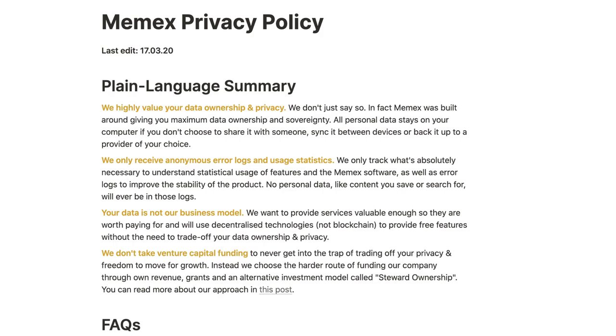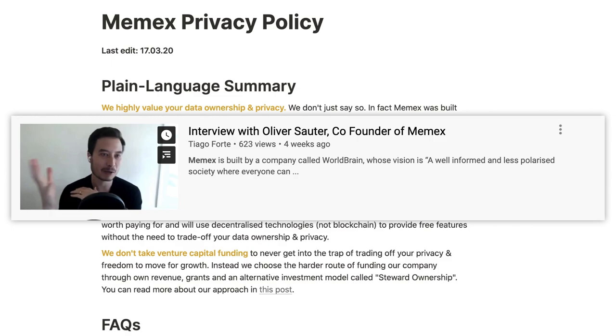I was actually a little bit worried about what they'd be doing with the data, especially with full text history search. Apparently all data is stored offline first and synced with end-to-end encryption, and Memex is funded without venture capital. They also state that Memex only shares error logs and anomalous usage statistics and never shares the content you save or search. I originally found this when Tiago Forte had Oliver Sorter on his channel — you can check out their full interview below. Here's how Oliver describes what Memex is.